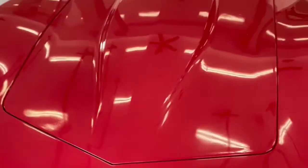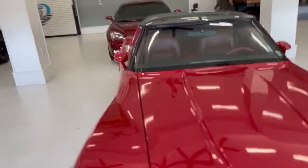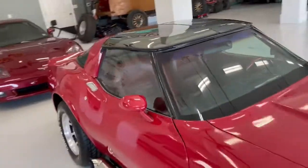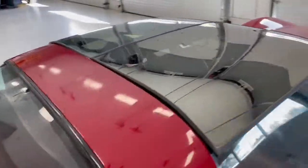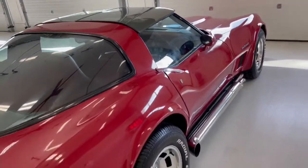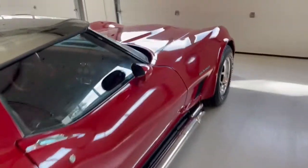Very straight body lines. The repaint was done well. T-tops are removable and do not appear to leak, but it has been indoors all of the time that we've had it underneath the carport. One good looking inexpensive sports car.